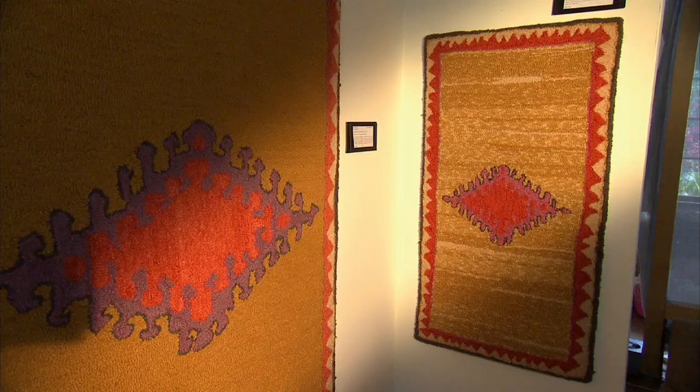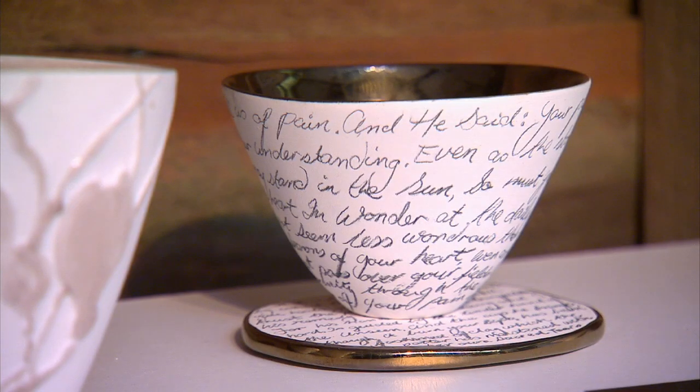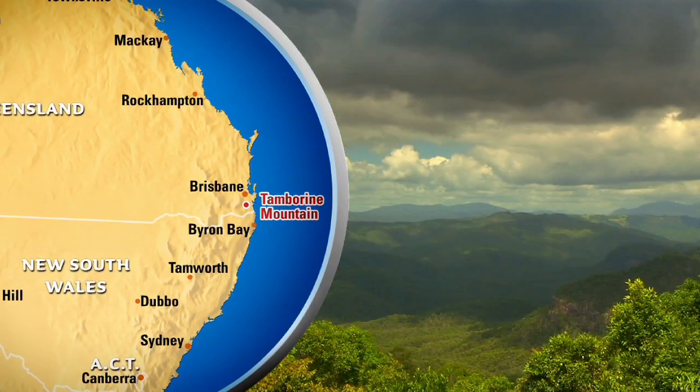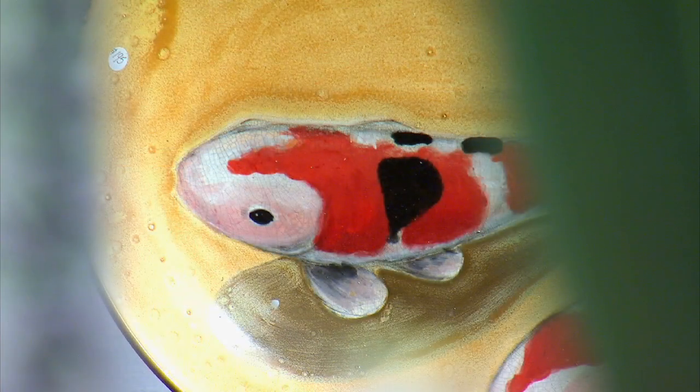Are you looking to add a bit of artistic flair to your life? Then come to Tambourine Mountain. Located in the Gold Coast hinterland, it's a hub for every kind of artist imaginable. And their studios are open to the public — not just for a look, but to have a go as well.